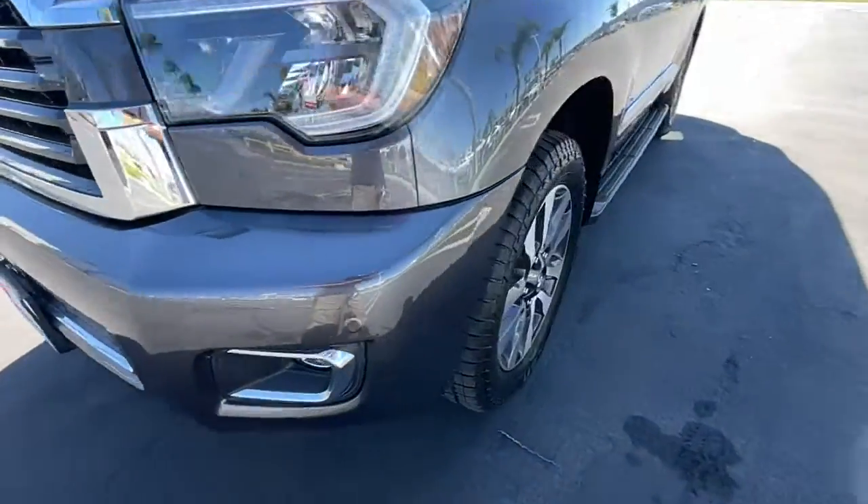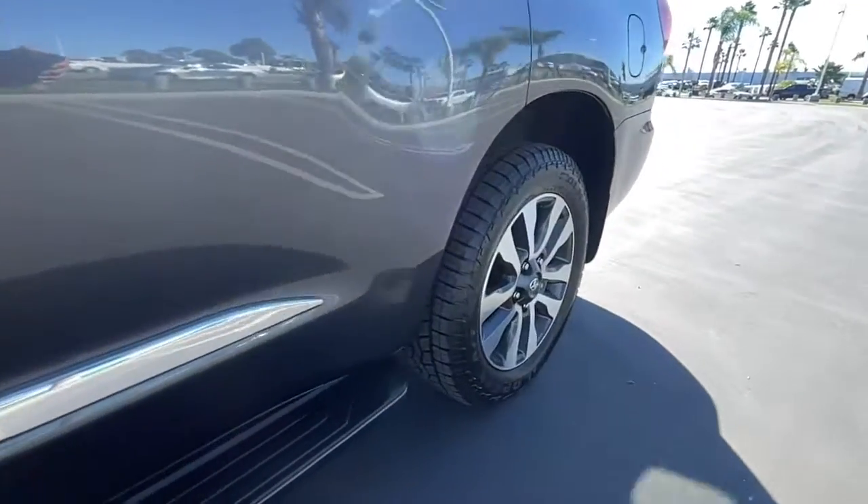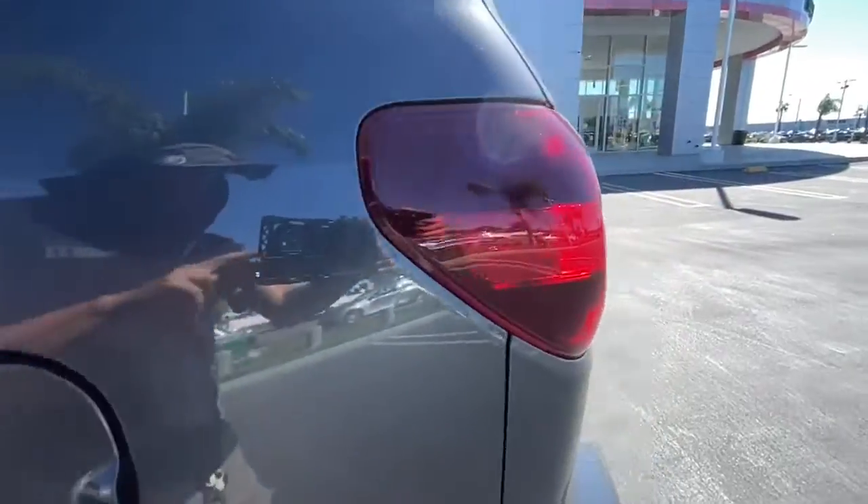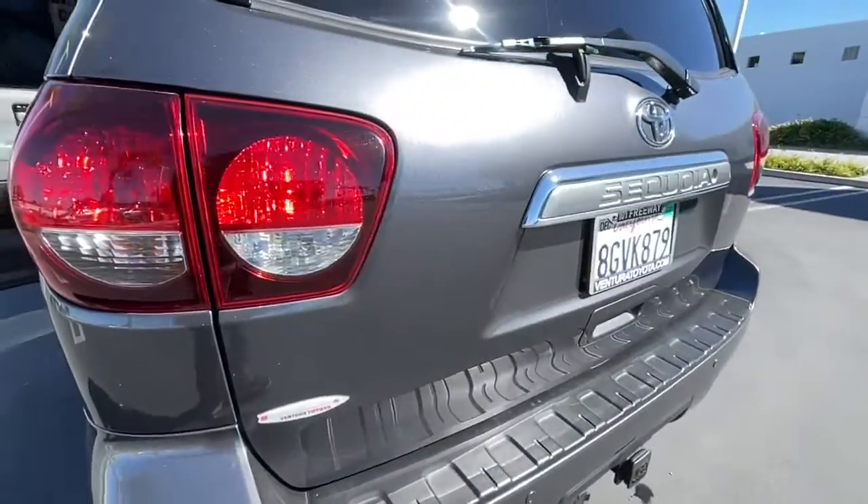Heated driver seat, navigation system, keyless entry, third row seat, power passenger seat, premium sound system, iPod, MP3 input, heated mirrors, backup camera, fog lamps.